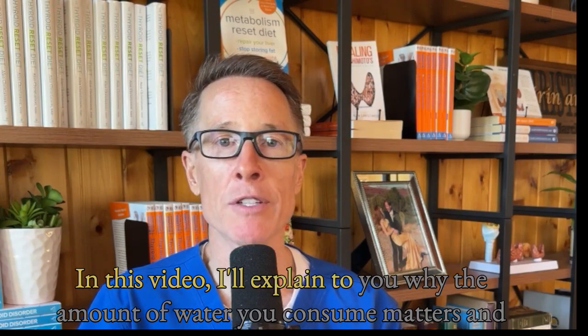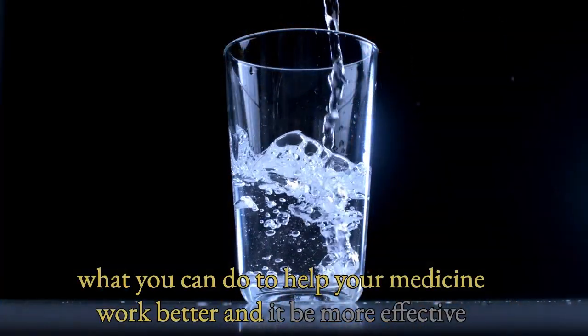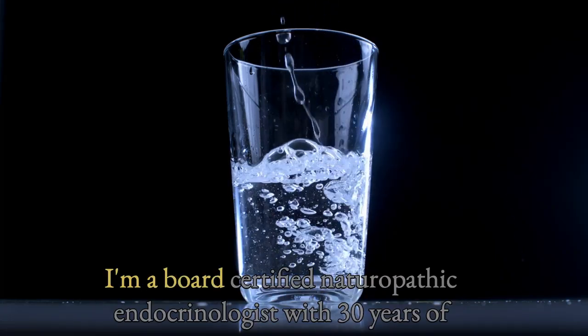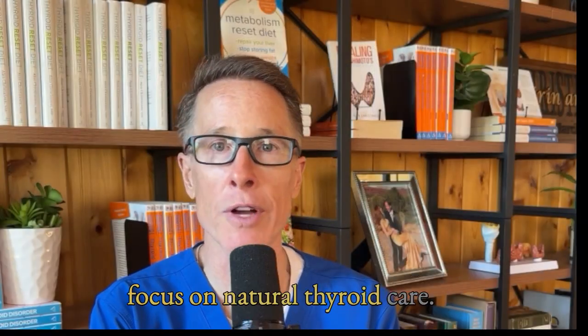In this video, I'll explain to you why the amount of water you consume matters and what you can do to help your medicine work better and to be more effective at helping improve your symptoms. My name is Dr. Alan Christensen. I'm a board-certified naturopathic endocrinologist with 30 years of focus on natural thyroid care.